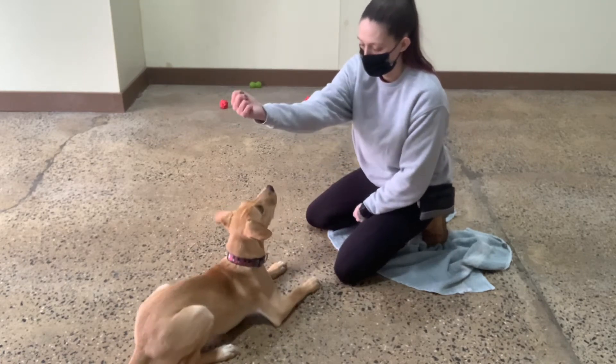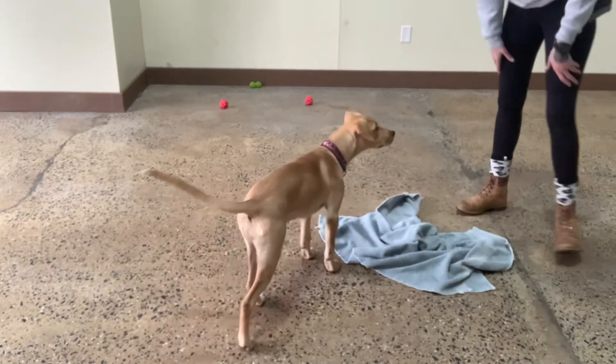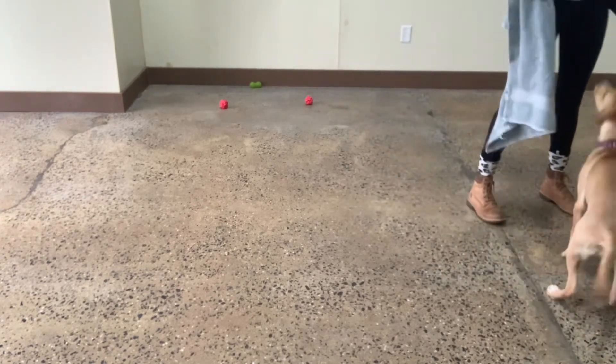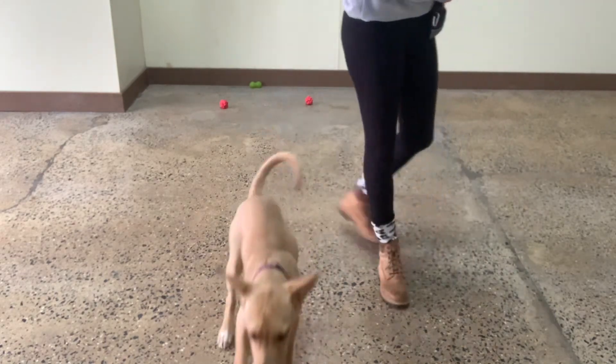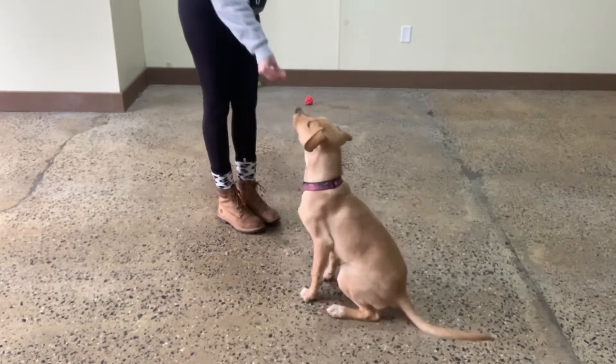Sit. Yes. Good, Molly. Sit. Good girl. Ignore any jumping. Ignore any jumping. Molly. Yes. Sit. Yes.